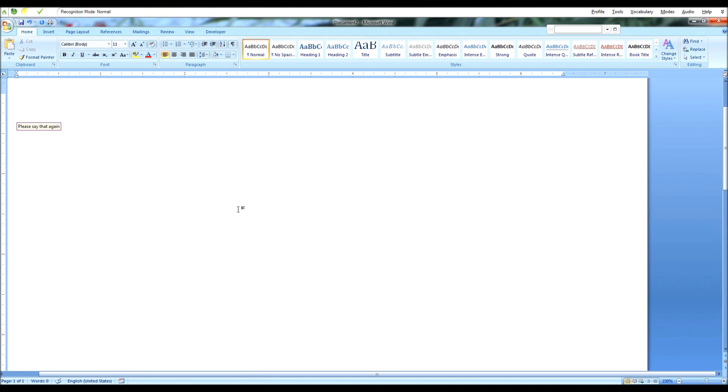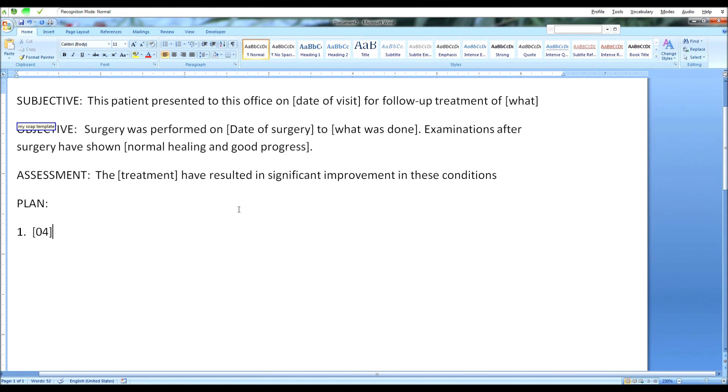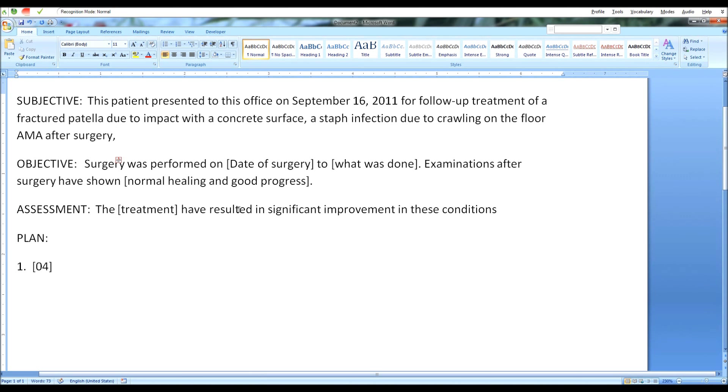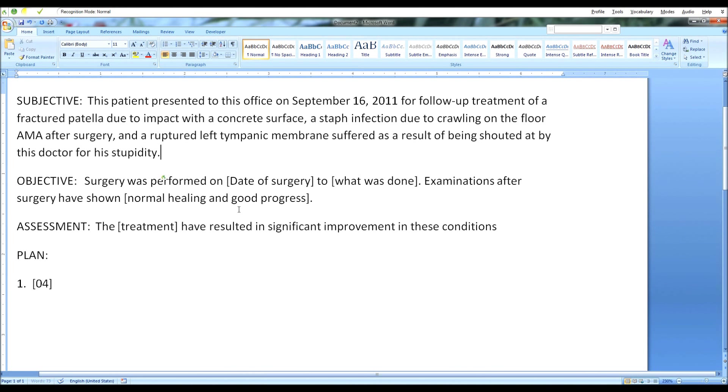My Soap Template. Next field, September 16, 2011. Next field, a fractured patella due to impact with a concrete surface, a staph infection due to crawling on the floor AMA after surgery, and a ruptured left tympanic membrane suffered as a result of being shouted at by this doctor for his stupidity. Next field, December 11, 2010.